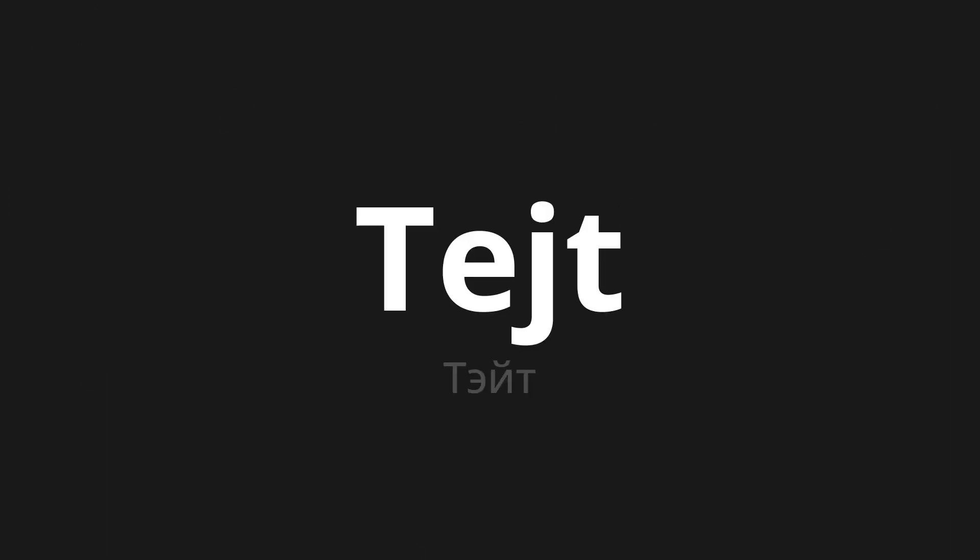Welcome to this pronunciation video. Today we will be focusing on a new word that you might find challenging or intriguing. So let's dive into today's word: Тейт, which means Tate in Russian.